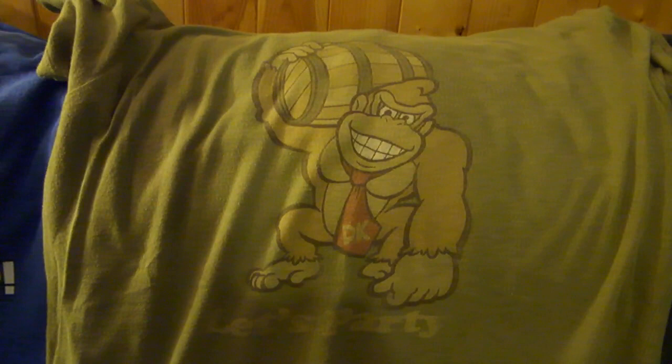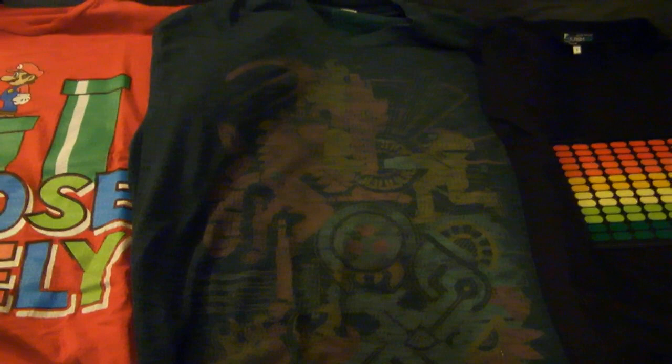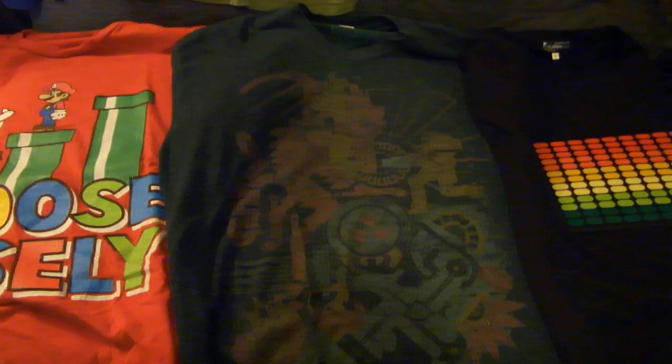Then a 'Let's Party' Donkey Kong shirt — the only Donkey Kong shirt I have. It almost looks like he's headed off to a kegger and he's supplying the keg, which is pretty cool. My only Metroid shirt features Ridley and there's a lot going on with it. It's really cool and really hard to find, but I really wish the colors popped a bit more because the design is outstanding.